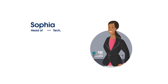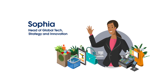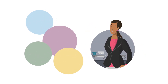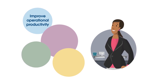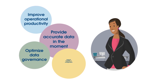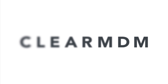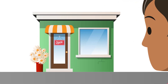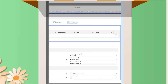Meet Sophia. She's the head of global tech, strategy and innovation at a large retail organization. She's got a challenge to solve — okay, maybe it's more than one challenge. She needs to improve operational productivity, provide accurate data in the moment, optimize data governance, and support flexibility in configuration. ClearMDM offers a solution that seems to fit the bill. Let's take a closer look at how ClearMDM can help a retail organization like Sophia's solve those challenges.